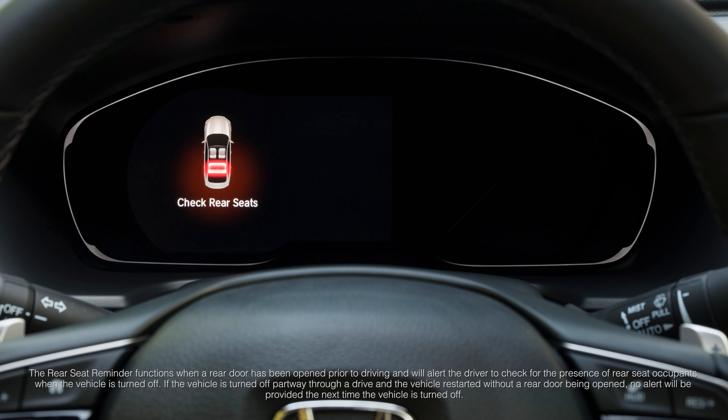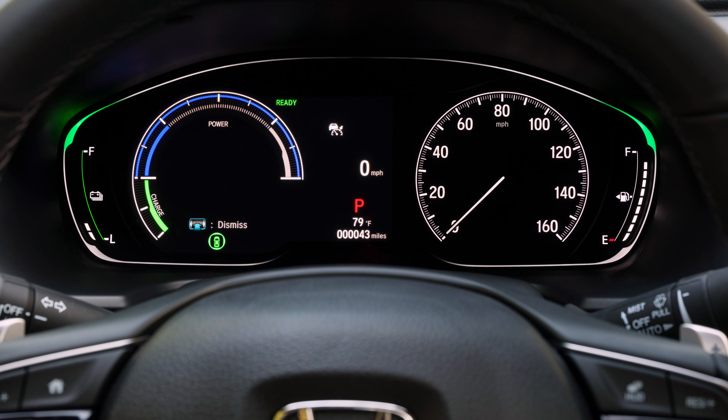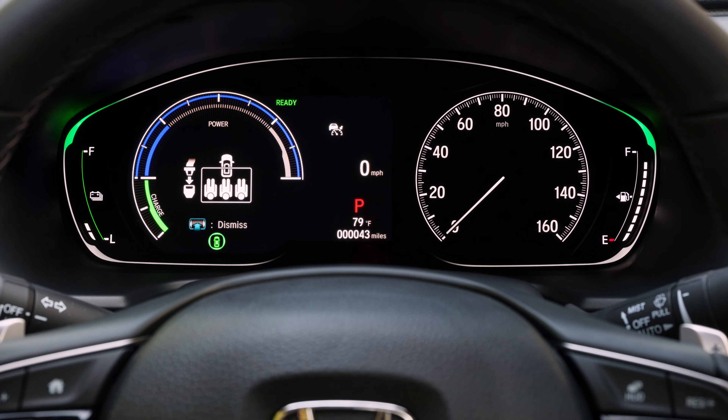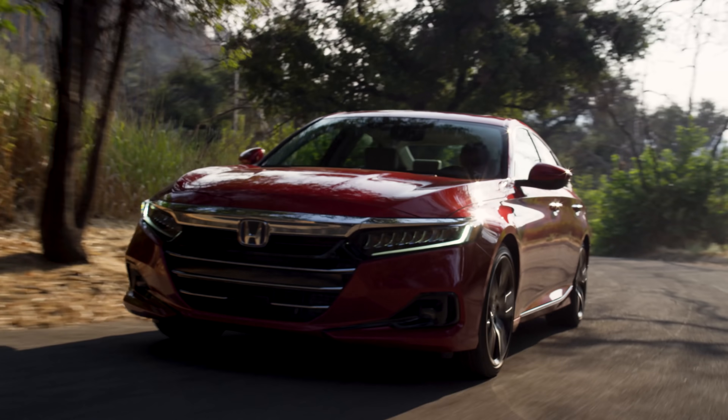Honda also added a rear seat reminder system. It uses a chime and a dash display to remind you to check the back seat for precious cargo like pets or kids before you get out of the car. The Accord also features a rear seat belt reminder system that lets the driver know when everyone is buckled up. All of this to make sure the Accord remains a top safety performer.